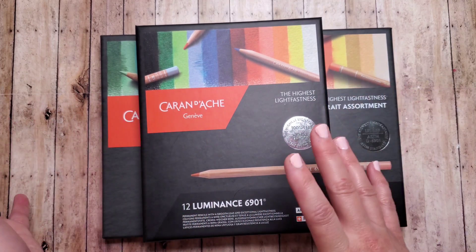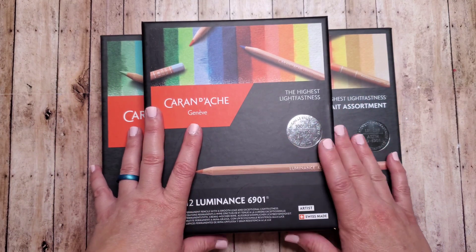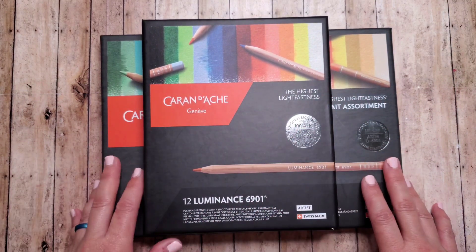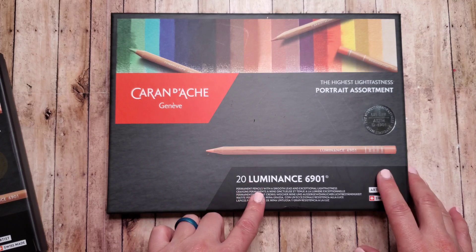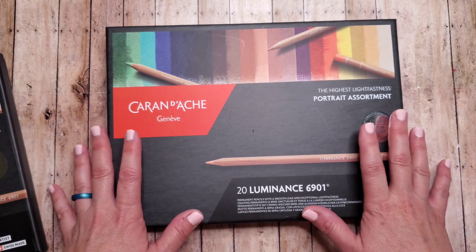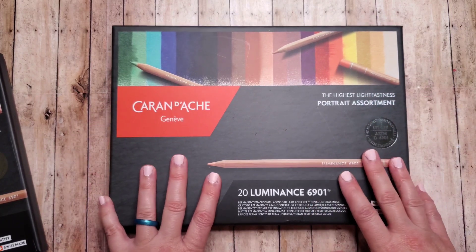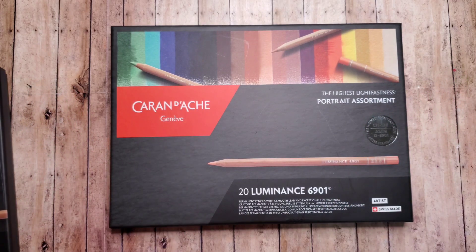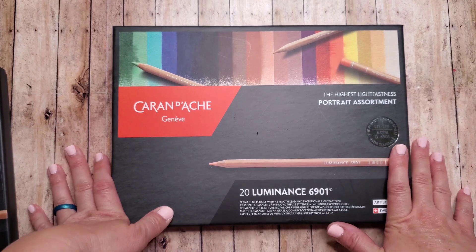These products are a mix of things that I purchased and some that were my birthday gifts and Christmas gifts. I'm really excited about these pencils — these are the Luminance Pencils by Caran d'Ache. I got the 12 set and the 20 set portrait assortment. I don't know why I'm always on the hunt for more pencils, but I really want to concentrate on better quality pencils this year. I bought a few single ones last month, tried them out, and I really liked the way they felt and how they colored.